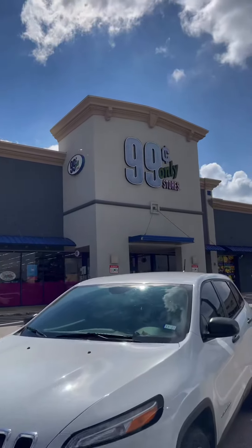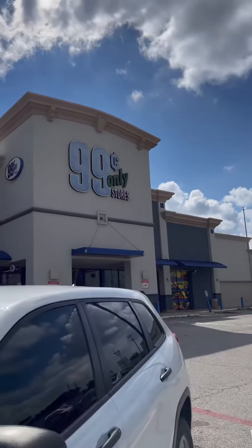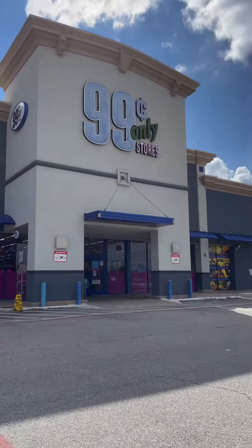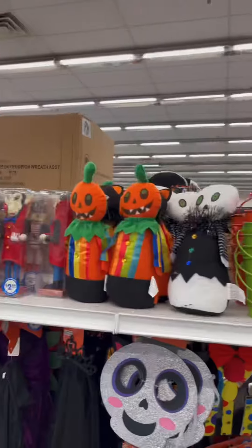I'm here at the 99 cent store. We tried to come here last week but due to the storm all the electricity was out, so I wanted to come here and see what kind of Halloween stuff they have.